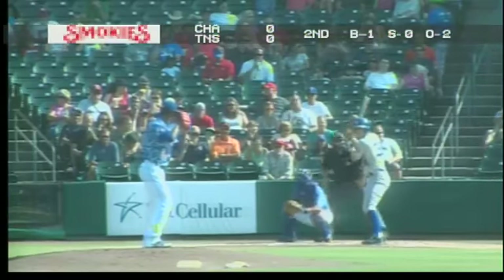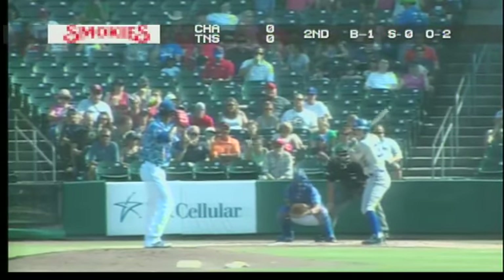With royal blue piping down the side, royal blue helmets and socks.